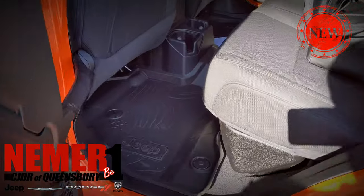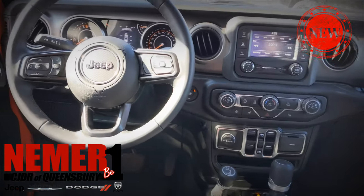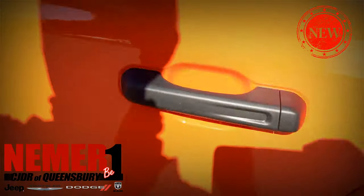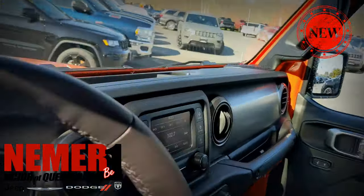As of the time of shooting this video, we have another one as well — a white one in stock with a lift, similar setup to this one. You also have the option to purchase a Gladiator and have it custom built by us in any way that you like.